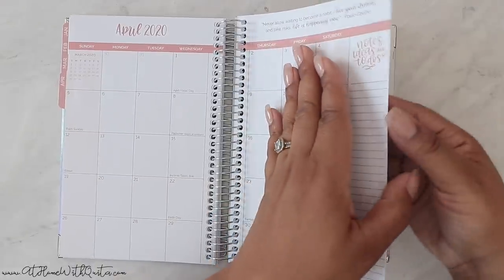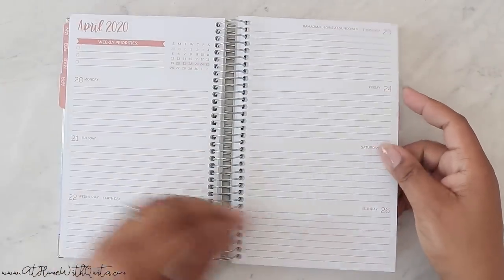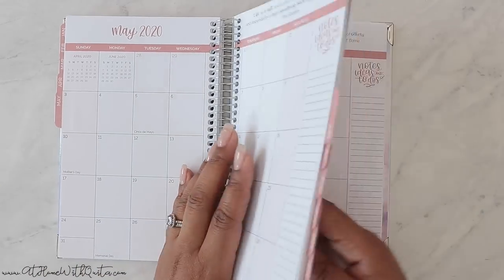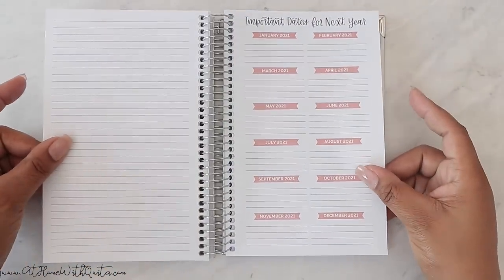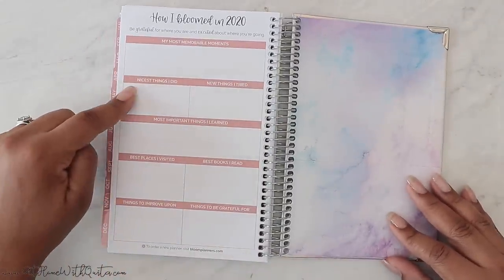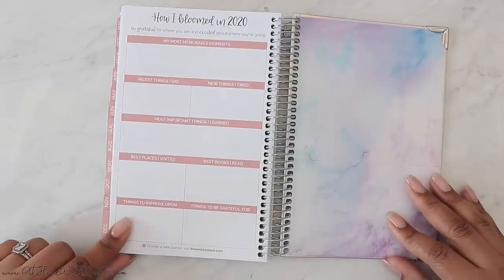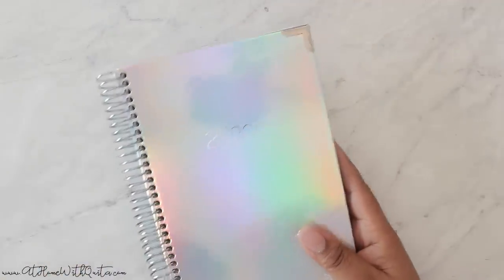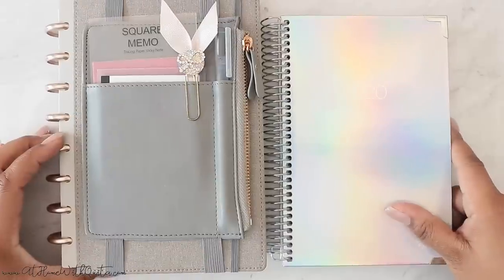I wanted to show you the end of the month to see how it transitions — it looks like it just goes right into the next month. At the back of the planner there's a notes page and on the right-hand side an 'important dates for next year' page, followed by 'How I bloomed in 2020' with prompts for most memorable moments, nicest things I did, new things I tried, most important things I learned, best places visited, best books read, things to improve upon, and things to be grateful for. The ending page is really pretty, and the planner is compact — a bit smaller than half-letter size.